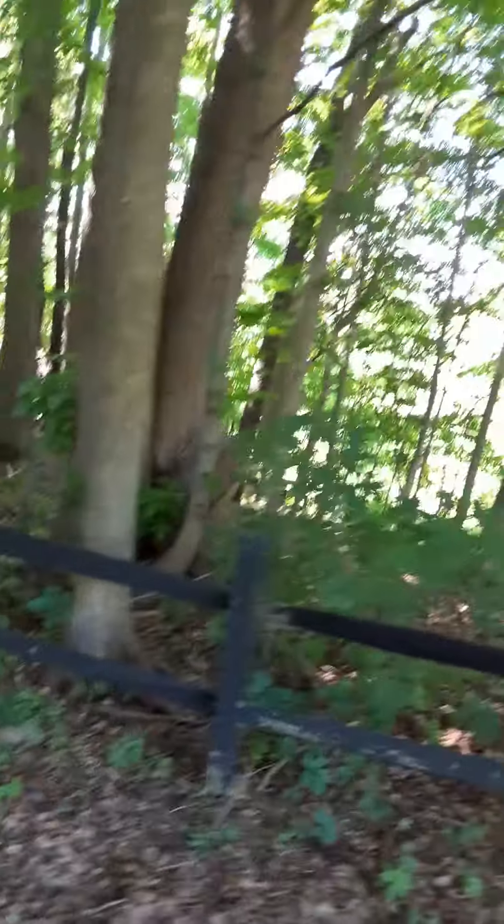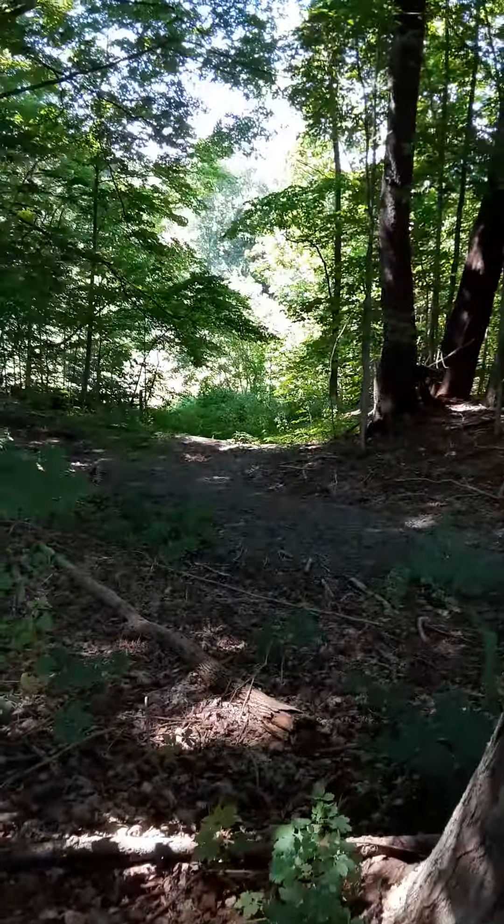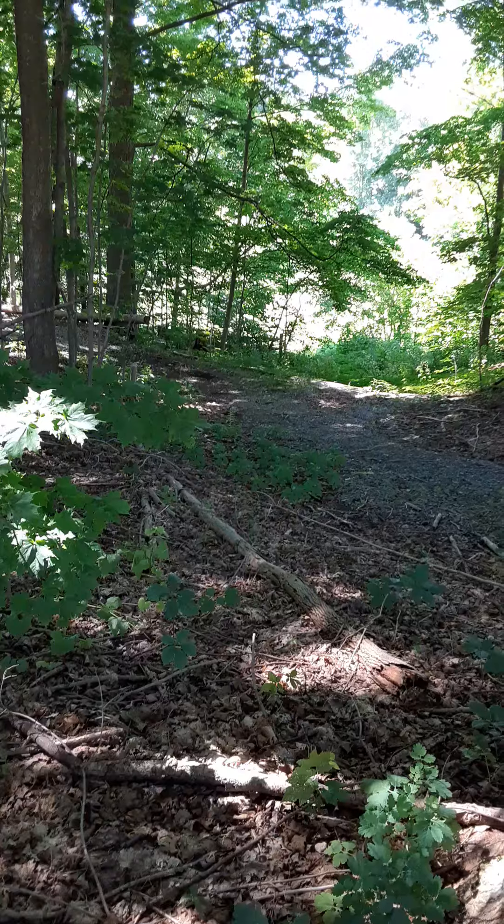Joseph Brant knew that these men would be coming and aiding the men at Fort Stanwix. So he knew he could ambush them down in the ravine, down there at a little creek at the bottom of this hill.